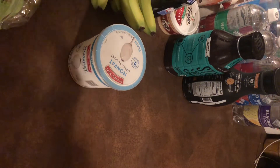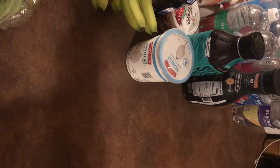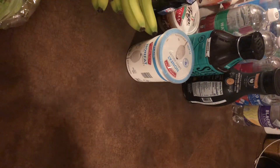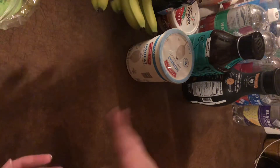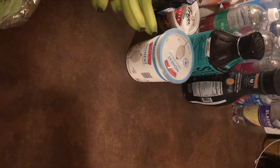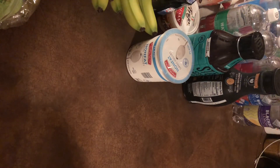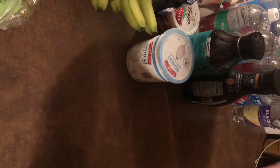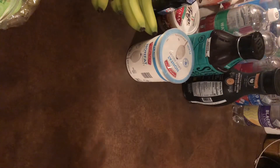Alright guys, so this is my first ever grocery haul that I filmed for YouTube. Excuse me if the angle is kind of awkward — I didn't really know how I wanted to do this today. But I'm just going to basically show you the items in the camera and we'll see how it works out. I went to Aldi and I went to Walmart. I spent $60 at Aldi and $15 at Walmart. This will probably get me through about a week or so. I didn't make a meal plan, so I tried to stay as low as I could.